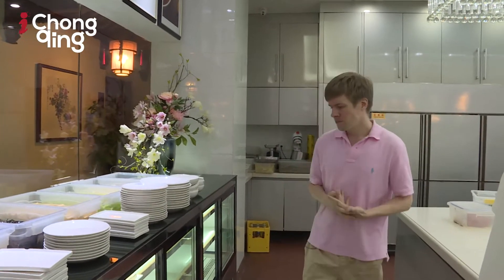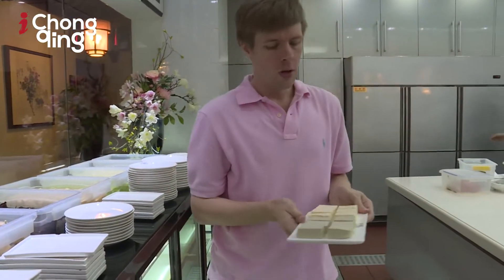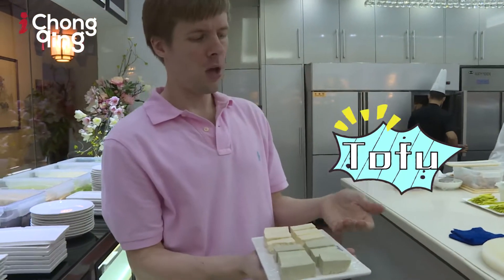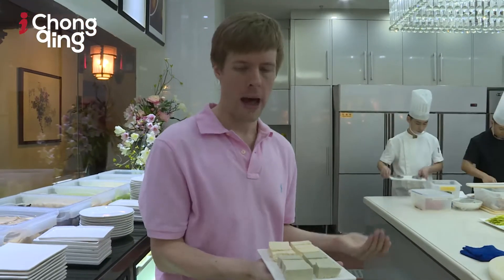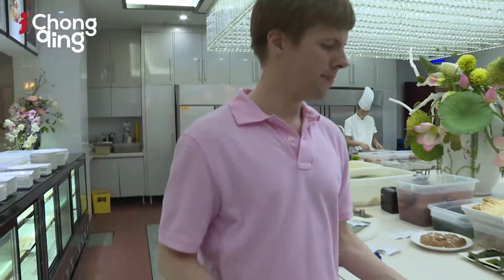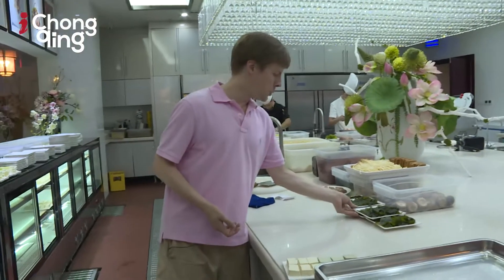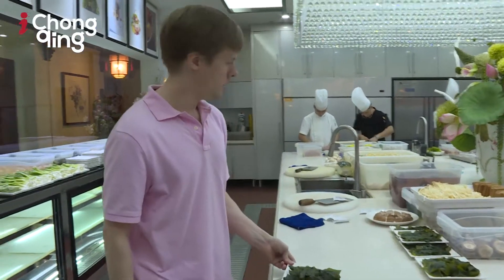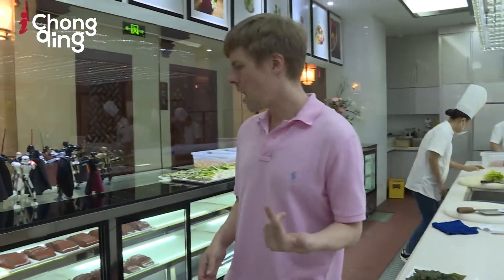Let me introduce some specific foods for you guys. This is, of course, tofu — black tofu and yellow tofu. I'm not sure what the difference is exactly, but I'm going to find out. Usually when I eat hot pot I like to order some seaweed. Seaweed's really good — it really absorbs the flavor of the hot pot.